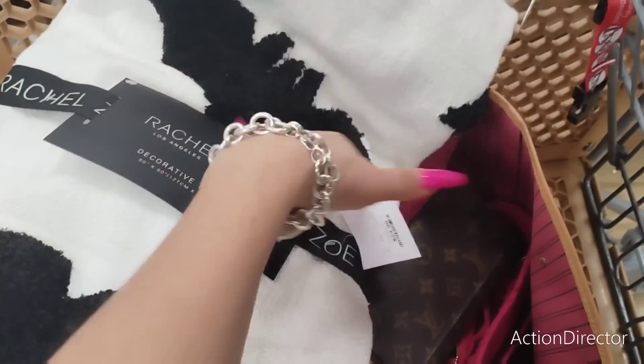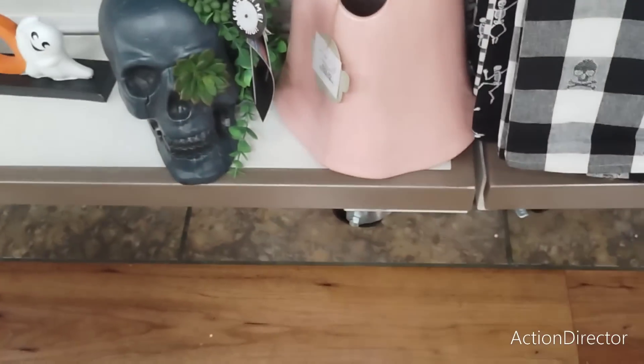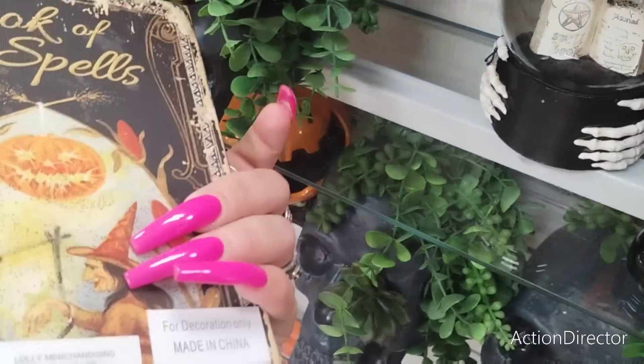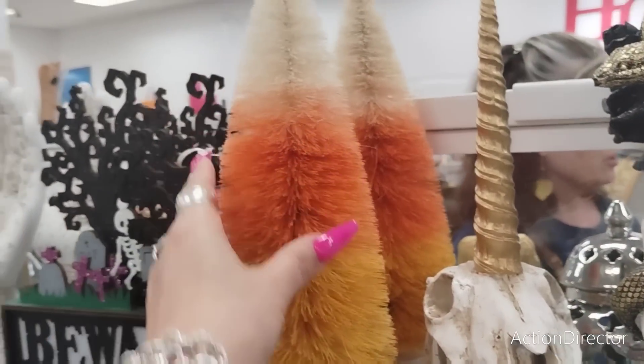I don't know if I want to buy it. This is the pink ghost that's not coming out of my cart. Look at these 'Book of Spells' — that looks so old school. $6.99, $6.99. They have the candy corn trees — $7.99.